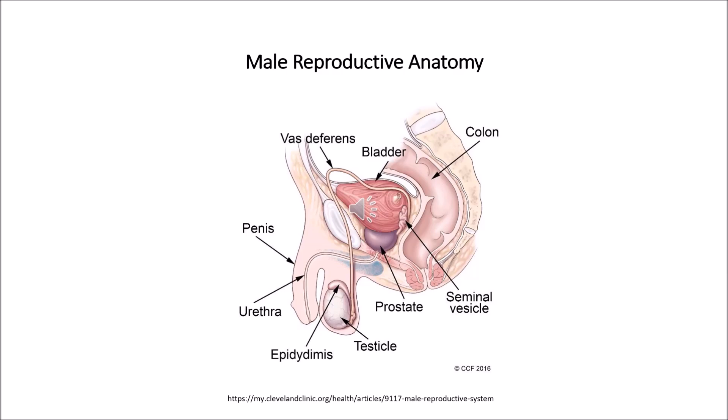Now let us see about the internal male reproductive organs. First is the vas deferens. The vas deferens is a long muscular tube that travels from the epididymis into the pelvic cavity to just behind the bladder. It transports mature sperm to the urethra in preparation for ejaculation. The ejaculatory ducts are formed by a fusion of the vas deferens and the seminal vesicles, and empty into the urethra.